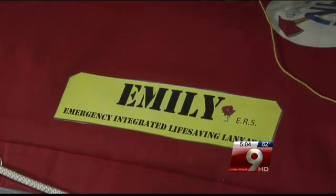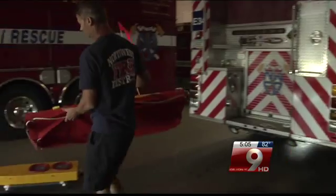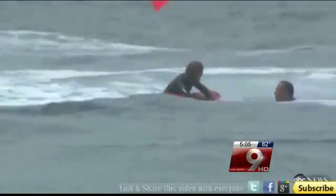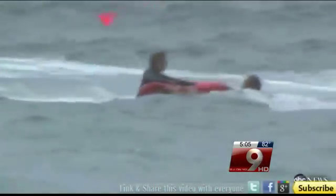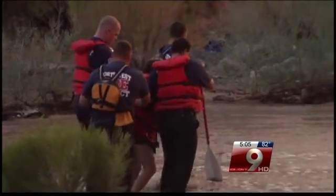Emily joined the Northwest Fire team just a few weeks ago, and she comes with a lot of perks. The little robot can travel up to 40 miles per hour in rough currents, only weighs 25 pounds, and can be a flotation device for up to six people. Best of all, it's remote-controlled — no need to hop in the water.